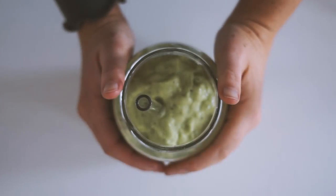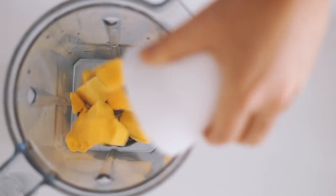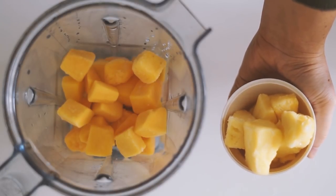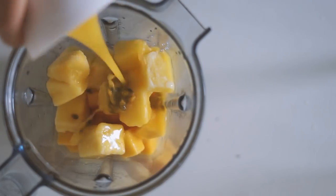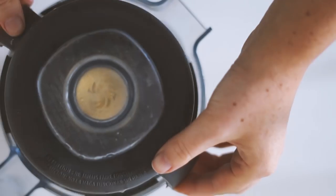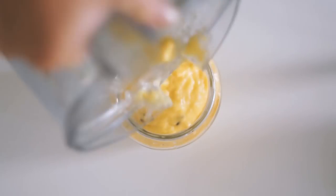Moving on, I'm making a really fruity, sweet smoothie. I start with frozen mango and frozen pineapple, then add passion fruit, orange juice, and coconut milk. This is a very simple one — I blend it all together and pour it up. This one had almost a slushy texture compared to the other creamier smoothies.